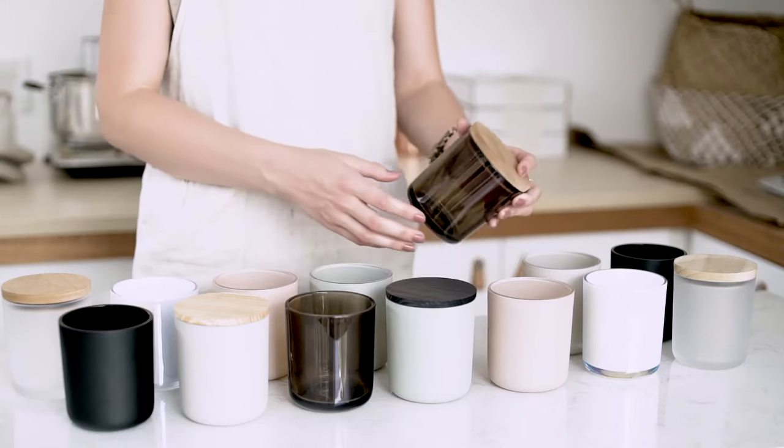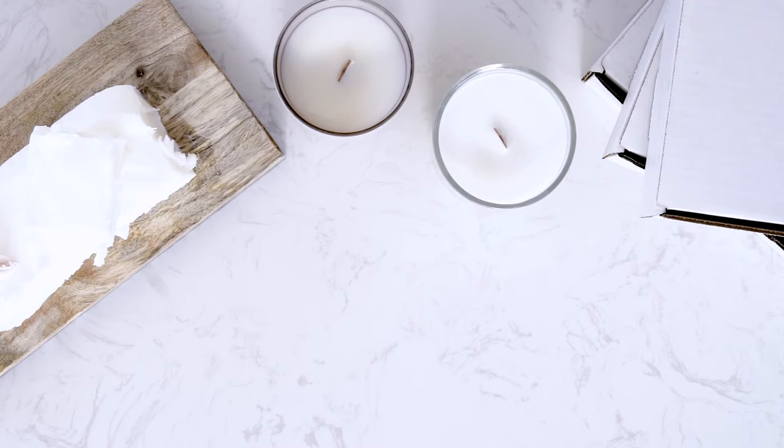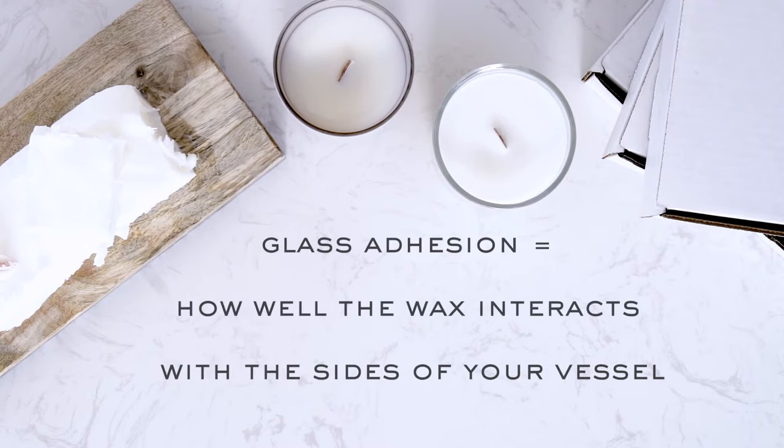You will also want to consider glass adhesion when choosing your wax type. Glass adhesion is how well the wax interacts with the sides of your candle container or vessel. Some waxes can pull away from the sides of your container more easily than others, so be sure to look for wax blends that are noted for good glass adhesion.